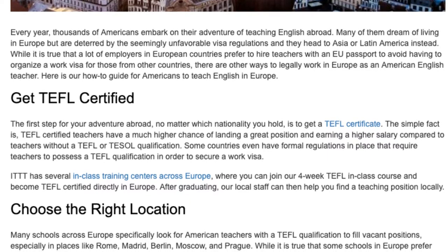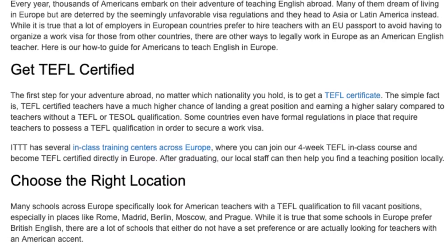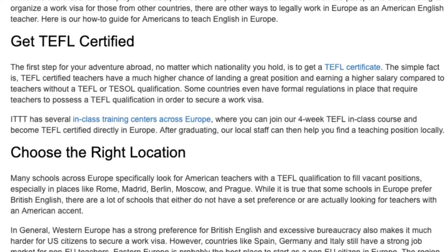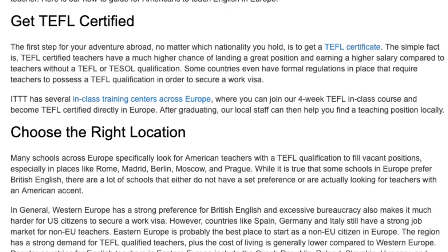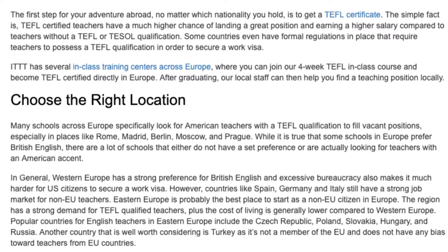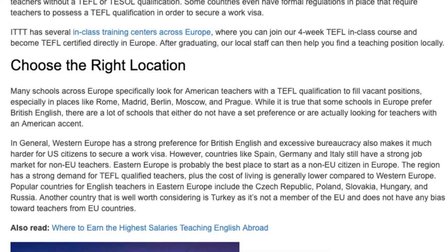After graduating, our local staff can help you find a teaching position locally. Many schools across Europe specifically look for American teachers with a TEFL qualification to fill vacant positions, especially in places like Rome, Madrid, Berlin, Moscow, and Prague. While some schools in Europe prefer British English, there are a lot of schools that either do not have a set preference or are actually looking for teachers with an American accent. In general, Western Europe has a strong preference for British English, and excessive bureaucracy makes it much harder for U.S. citizens to secure a work visa.